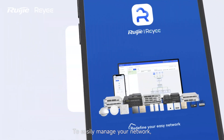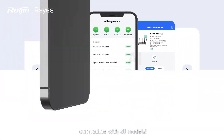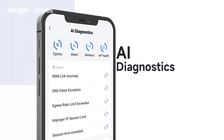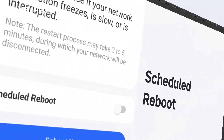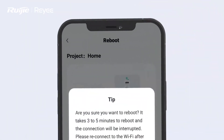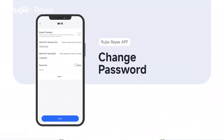To easily manage your network, all you need is the Ray-G array app, compatible with all models. Features include AI Diagnostics, Scheduled reboot, and Change password.